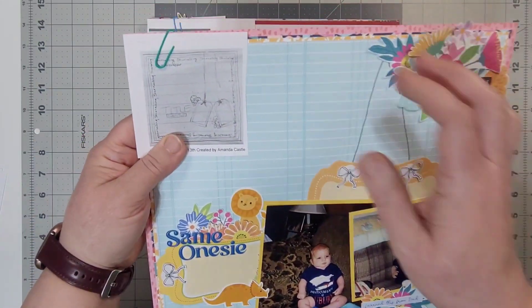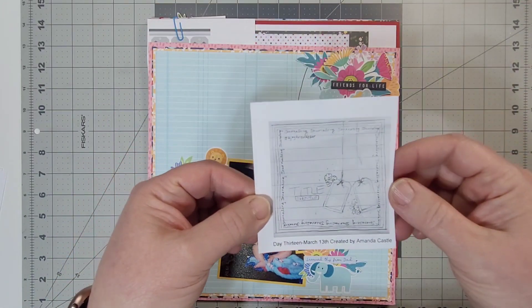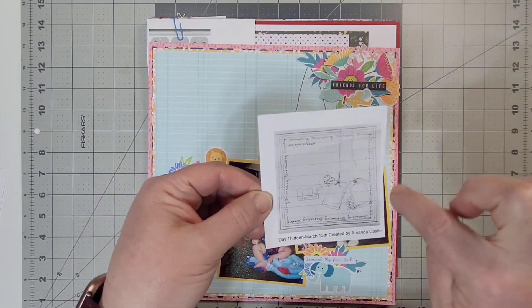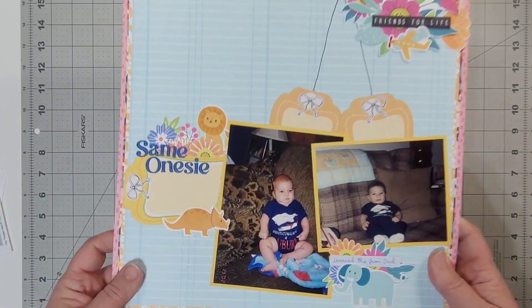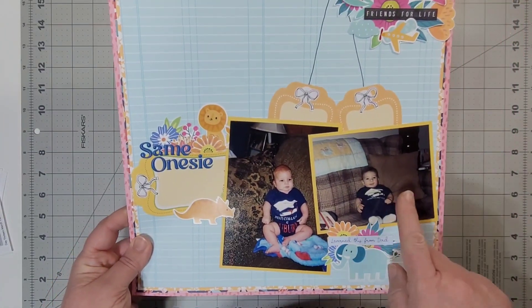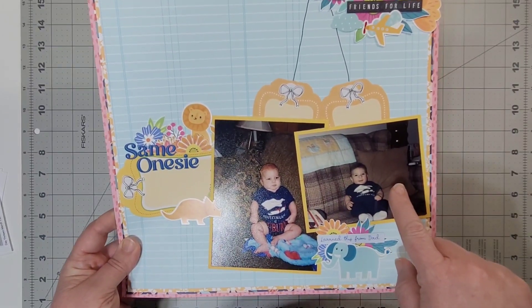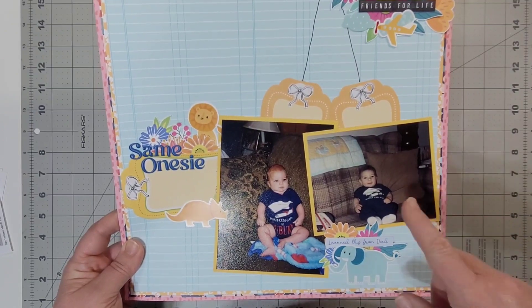Day 13 was created by Amanda Castle. She has journaling around the edge and I did not do that. This layout has both of my boys — this is my oldest son — and you can tell these photos are like 10 years apart.